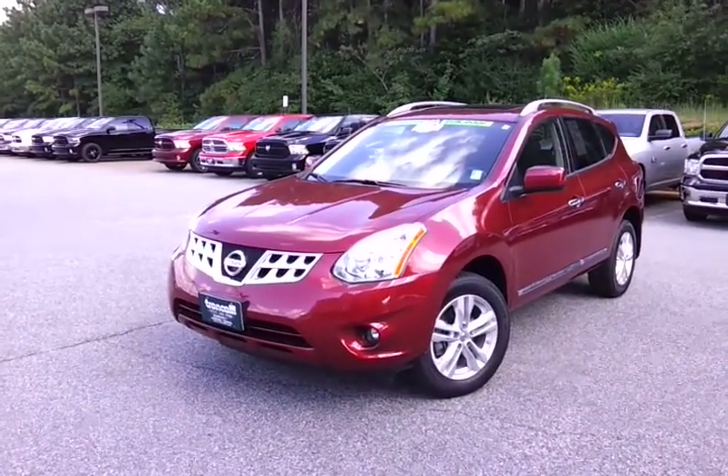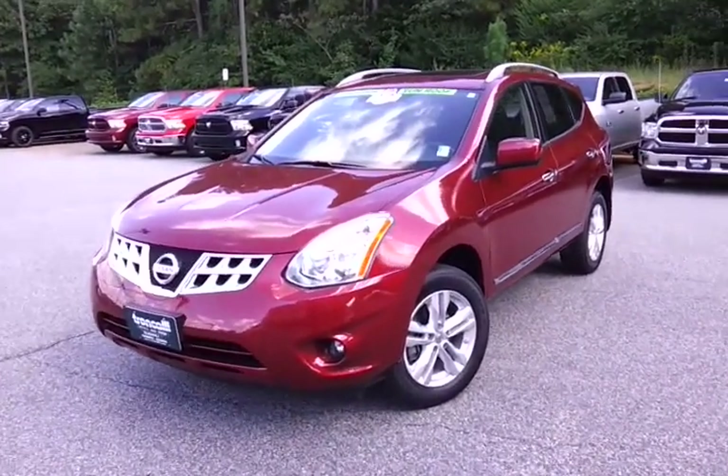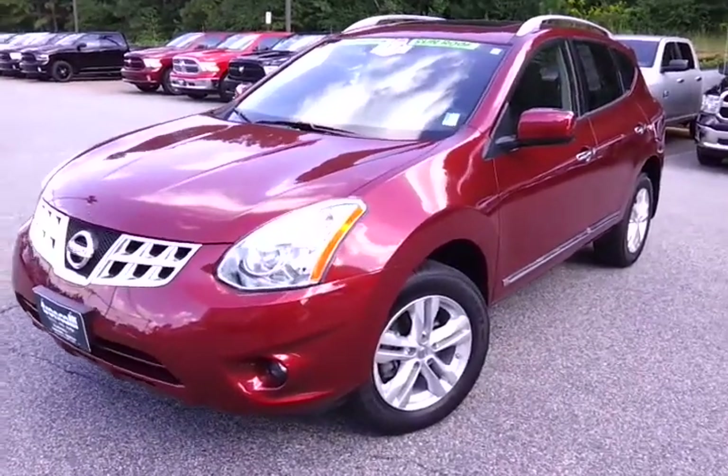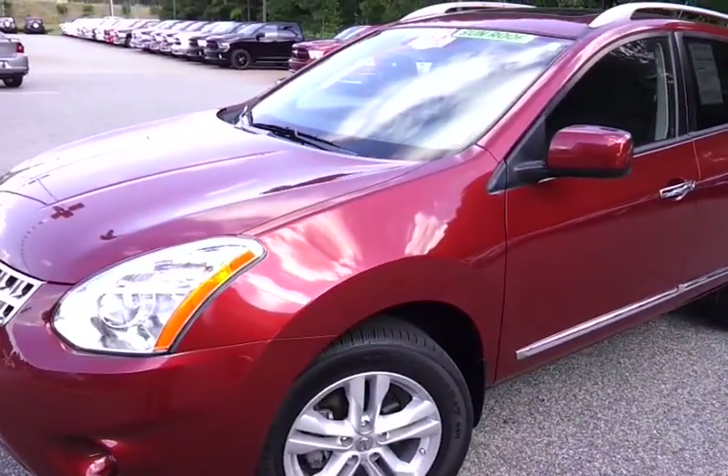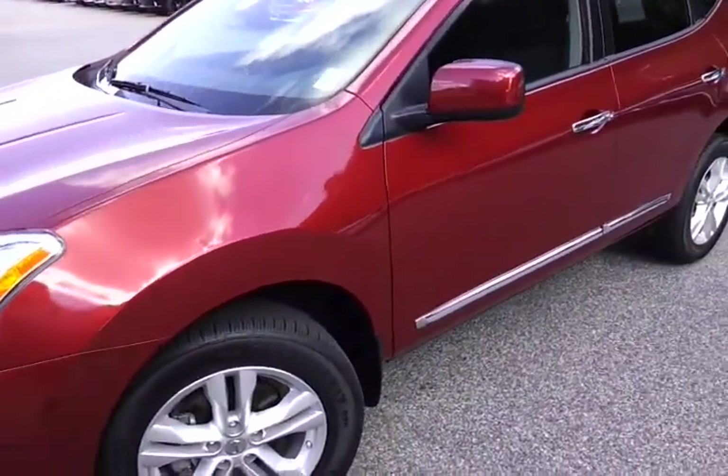Hi, this is Tyler at Troncali Chrysler Jeep Dodge with this 2013 Nissan Rogue. It was traded in to us by one of our local customers. This is stock number R13907B.